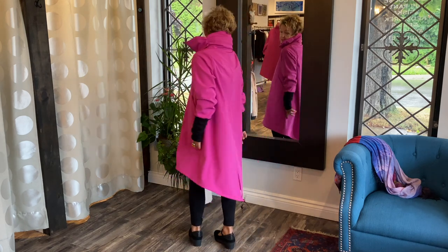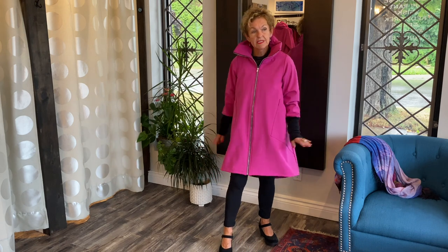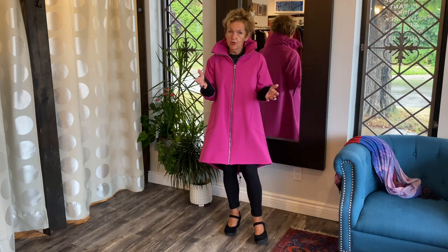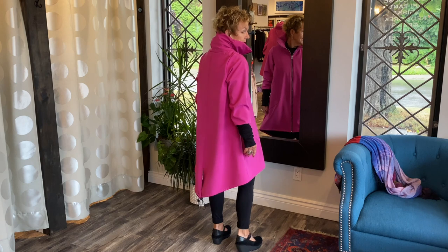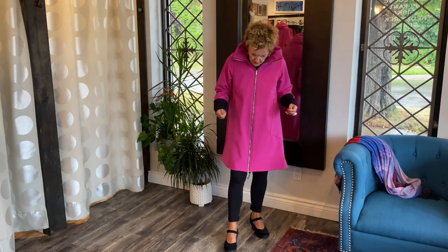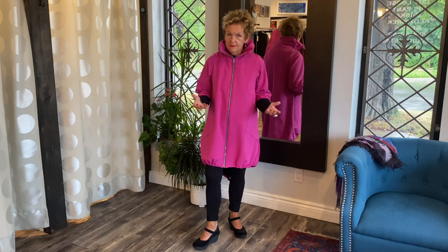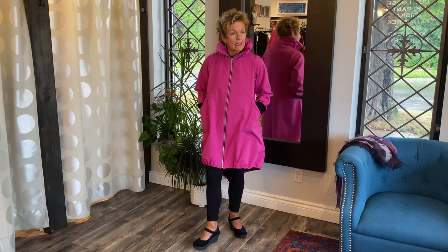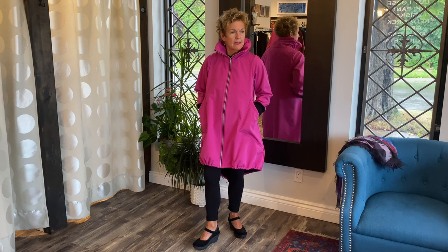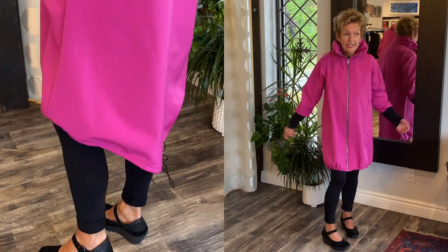The bottom has a cording system with clips at the back slit. When you release it, you get a bell shape — a little shorter in the front, a little longer in the back. When you pull the strings, you get a whole different balloon silhouette. Women have told me that when it really rains and the elements are out there, they like having it cinched because you feel more cocooned.